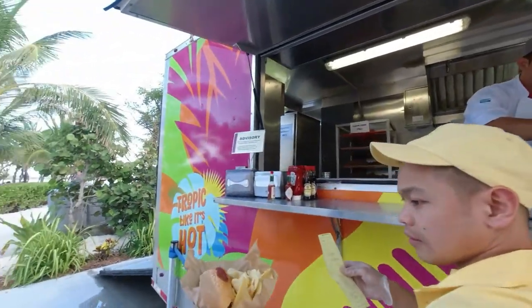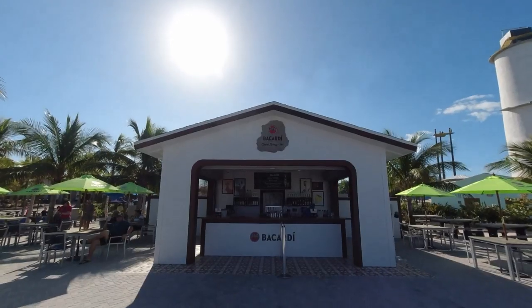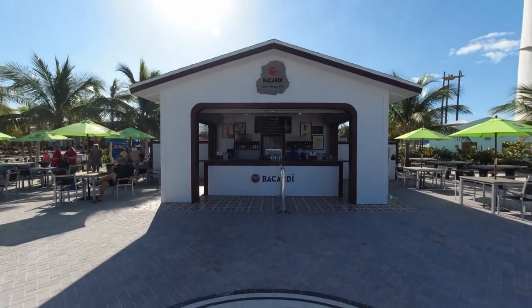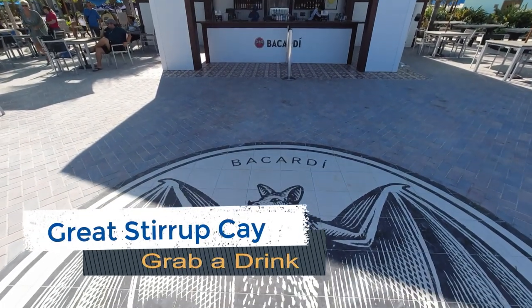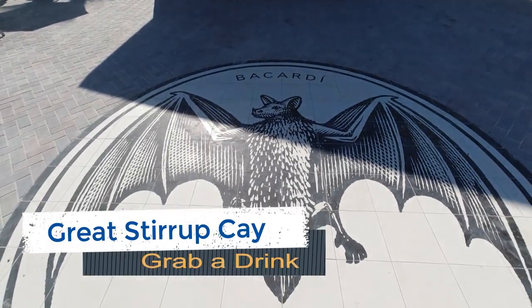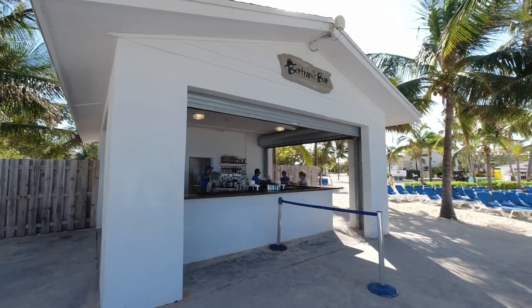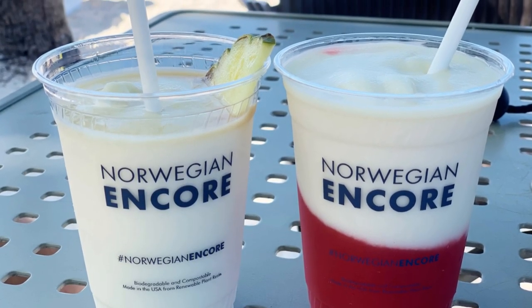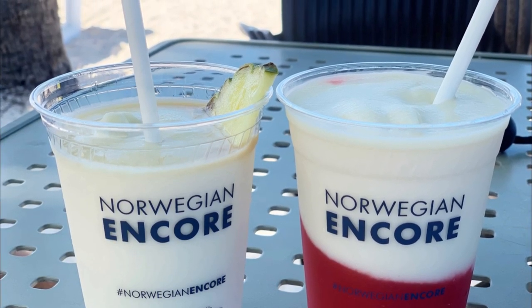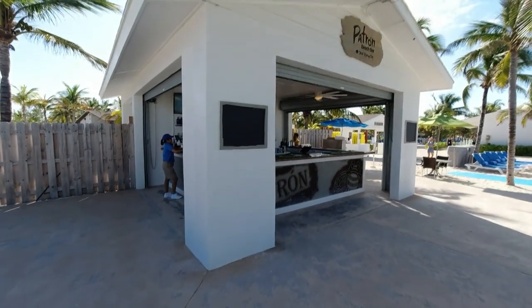Great Stirrup Key does not skimp when it comes to drinks. The island has several bars including the Picardi Bar and Patron Bar. There's no bar bill if you have the Norwegian beverage package — most alcoholic drinks served on the island are covered in your package. Just make sure to include a few rounds of water in between your margaritas, frozen cocktails, and rum punches.